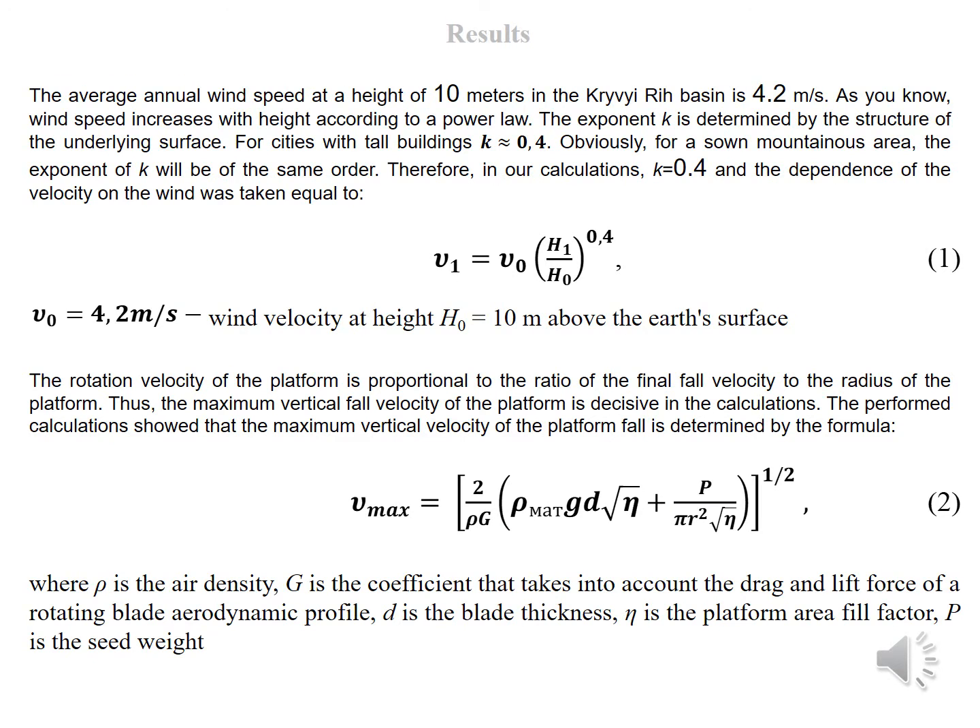The average annual wind speed at a height of 10 meters in the Kryvyi Rih basin is 4.2 meters per second. As is known, wind speed increases with height according to a power law, where the exponent K is determined by the structure of the underlying surface. For cities with tall buildings, K is almost equal to 0.4, and therefore in our calculations K equals 0.4. The dependence of wind velocity was taken equal to Formula 1.